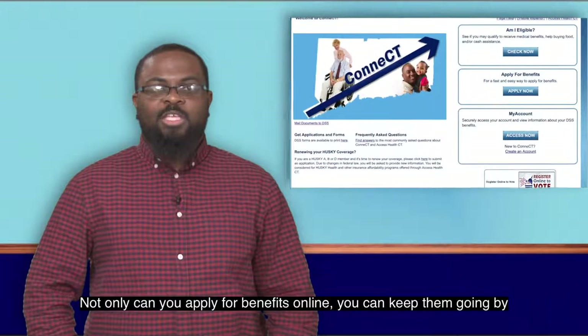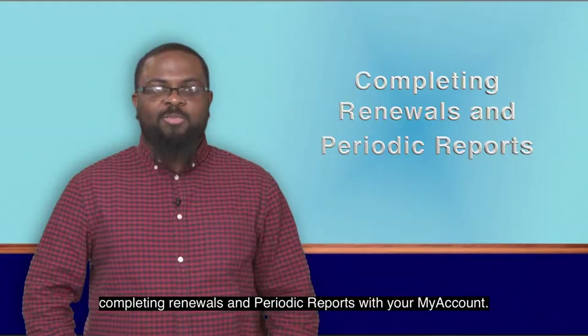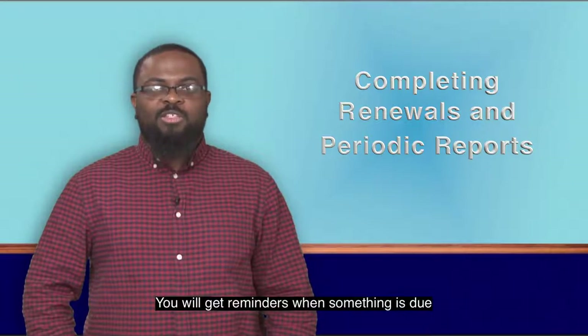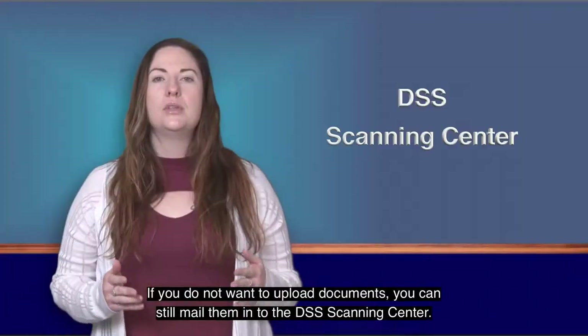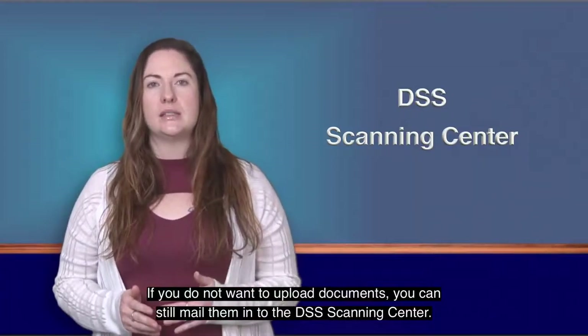Not only can you apply for benefits online, you can keep them going by completing renewals and periodic reports with your My Account. You will get reminders when something is due to keep the benefits on track. If you do not want to upload documents, you can still mail them into the DSS Scanning Center.